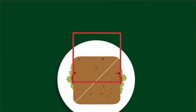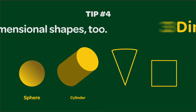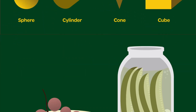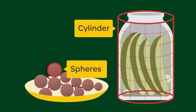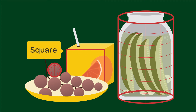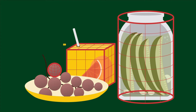If your child knows two-dimensional shapes, move on to three-dimensional shapes like spheres, cylinders, cones, and cubes. Look, these grapes are spheres. This jar of pickles is a cylinder. My juice box is square. Your juice box is a three-dimensional square, and that's called a cube.